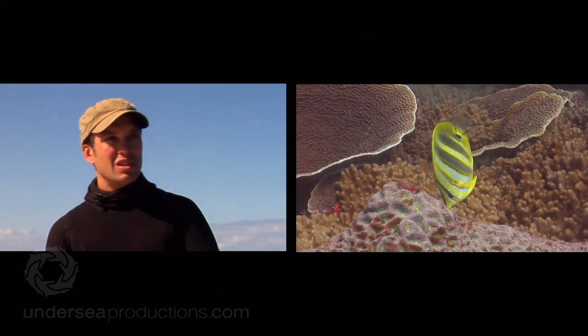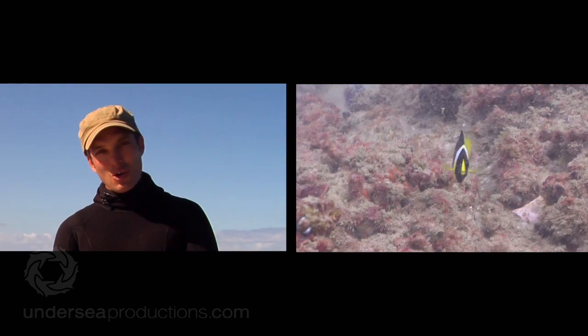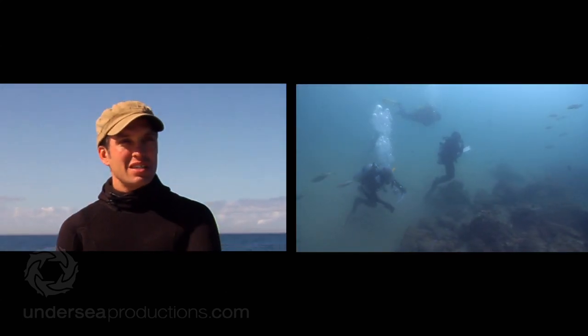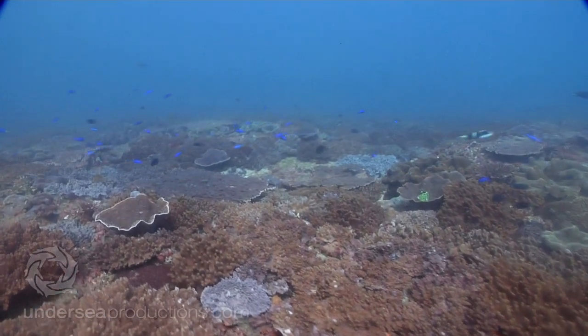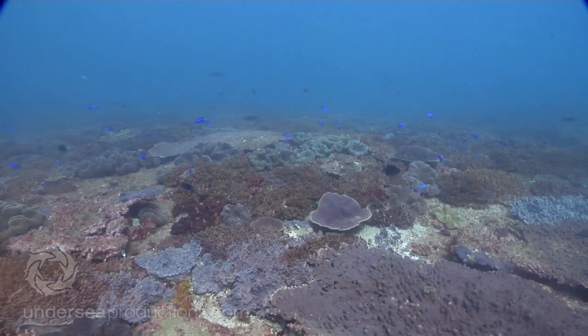Close proximity to the coast means we've got input of nutrients, pesticides, herbicides, and sediment runoff from the land and from the catchments. So these are potentially very high impact reefs. There's a lot of wave action affecting these reefs and they're obviously dynamic locations, but that said, there's still a lot on them.